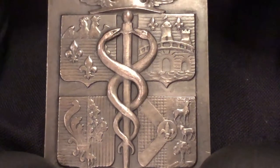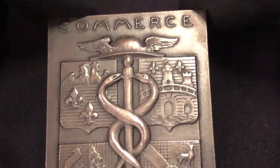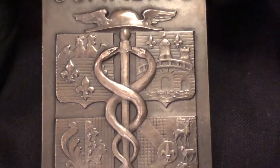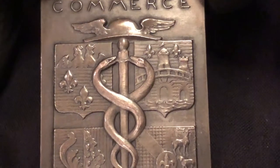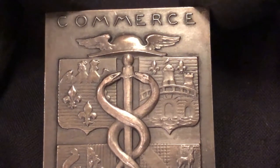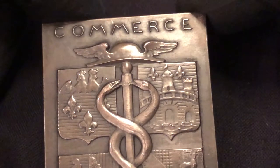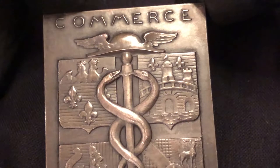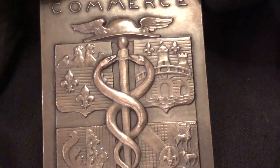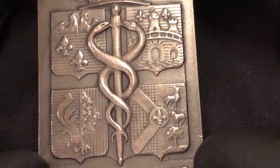The serpent and the staff appear to have been separate symbols that were combined at some point in the development of the Asclepian cult. The significance of the serpent has been interpreted in many ways — sometimes the shedding of skin and renewal is emphasized as a symbol of rejuvenation, while other assessments center on the serpent as a symbol that expresses the dual nature of the physician's work, who deals with life and death, sickness and health.